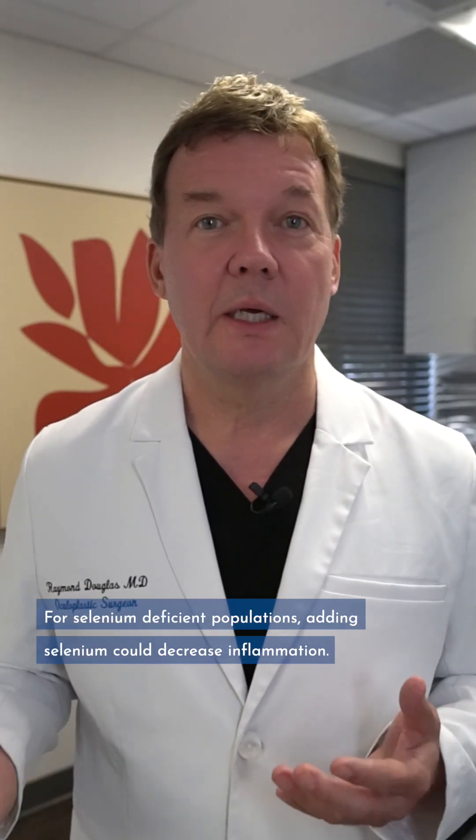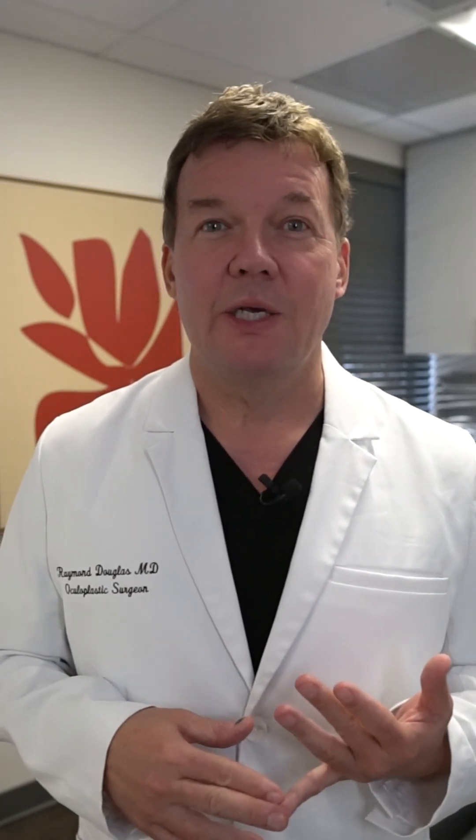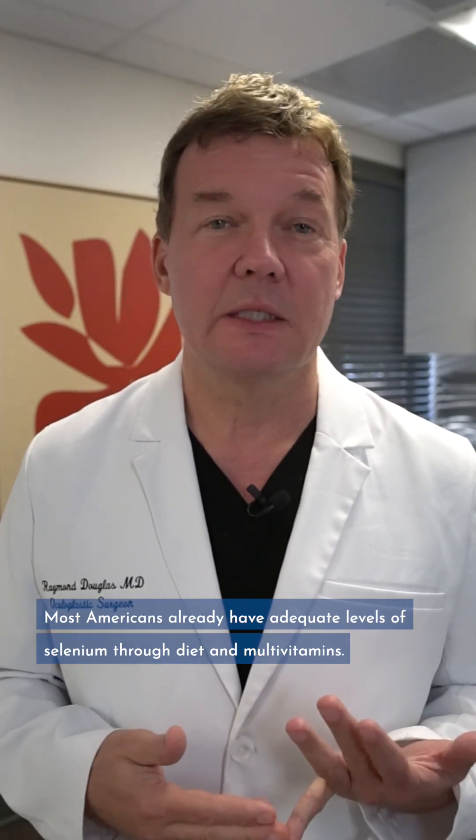Not the bulging or the ultimate end result, but just the inflammation around the eyelids. And we don't know how long lasting this was — the study was only about 24 weeks or so. Overall, what I tell my patients is that most American diets have plenty of selenium, and your multivitamin also typically has selenium.